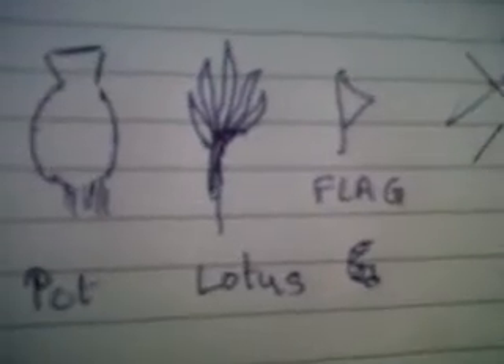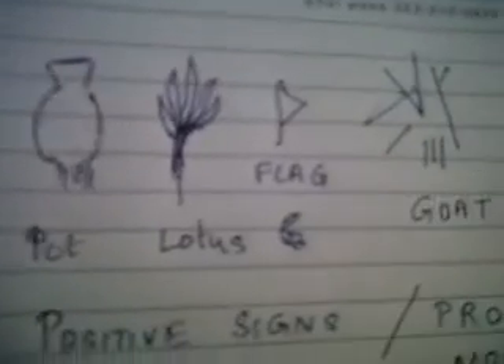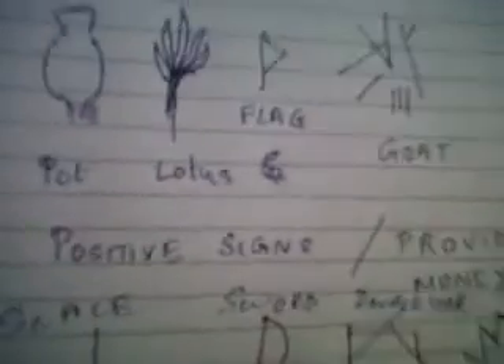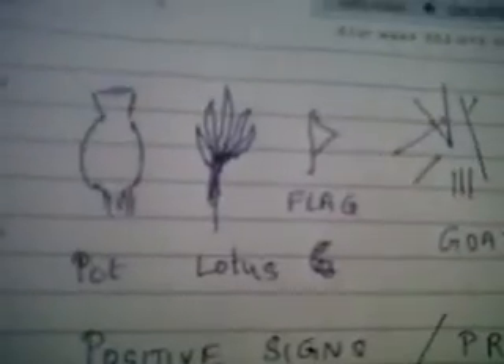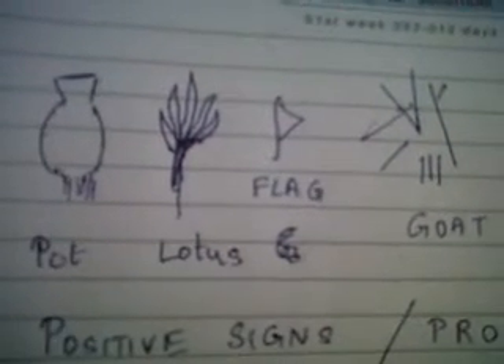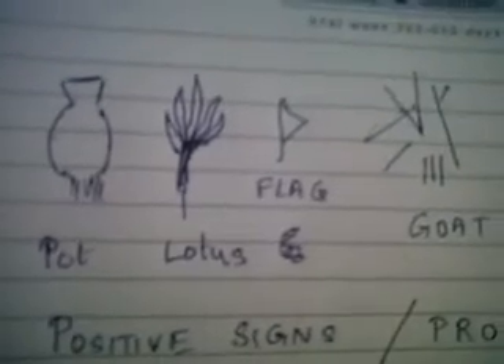The pot looks something like this, a lotus looks like this, a flag looks like this, and a goat symbol looks like this. These symbols — pot, lotus, flag, and goat — are very positive signs in Hindu palmistry. They provide a lot of money, riches, and success.